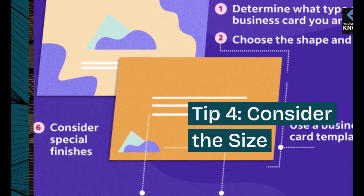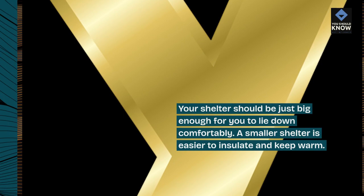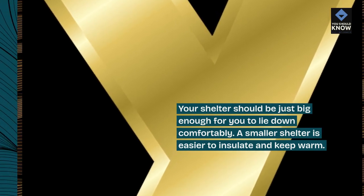Tip 4: Consider the size. Your shelter should be just big enough for you to lie down comfortably. A smaller shelter is easier to insulate and keep warm.